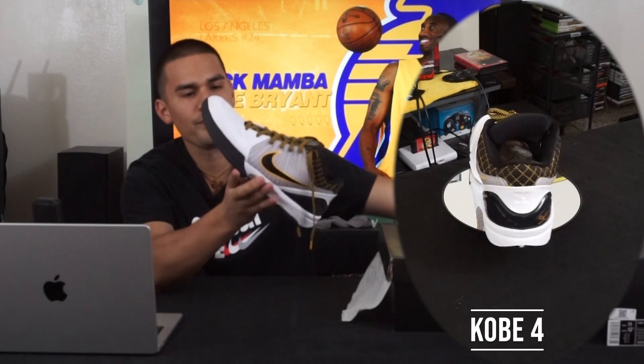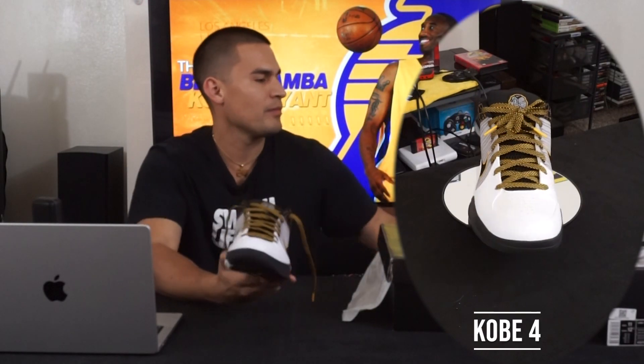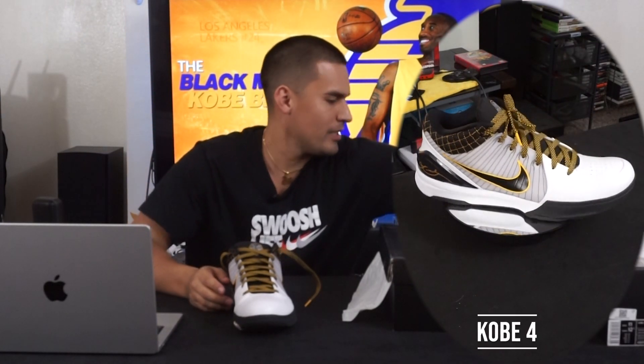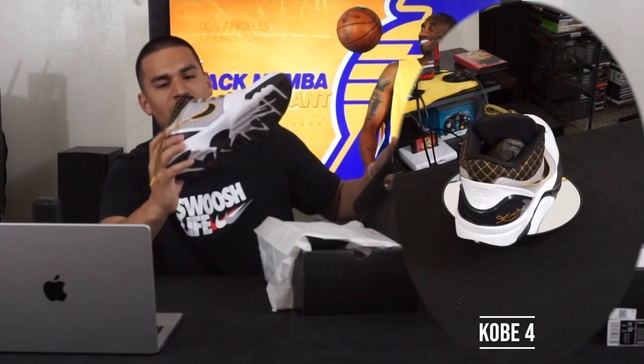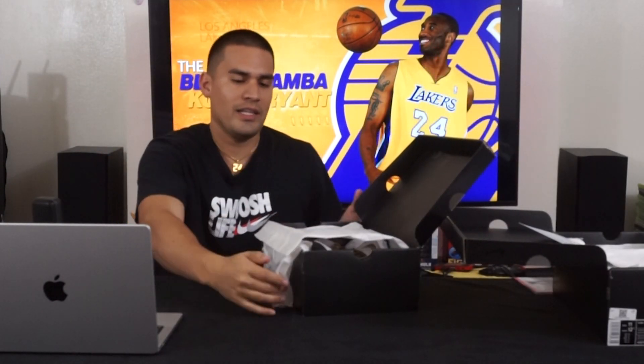I've actually played a good amount in this pair — you can't really see but they're a little creased. In order to fix that I actually purchased a second pair. I've got a bunch of stuff wrapped up — I left them over there, but I do have two pairs. I'm lucky enough to have doubled up, and yeah, this is my all-time favorite Kobe shoe.